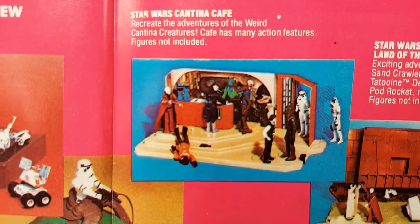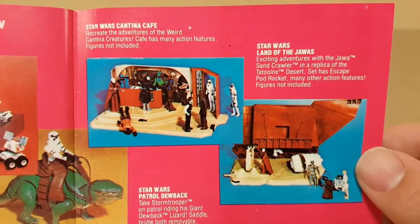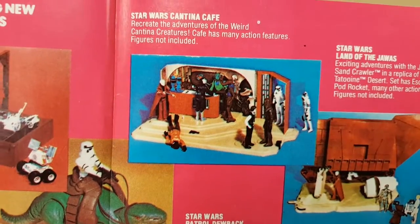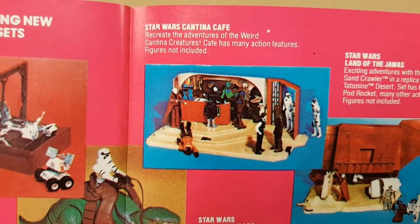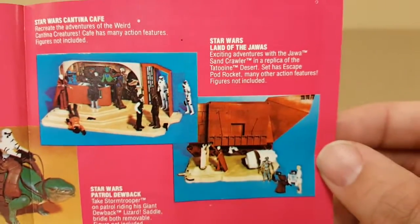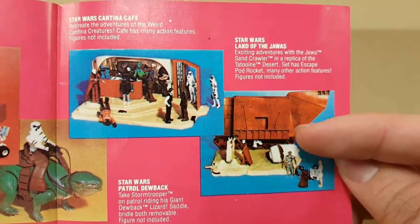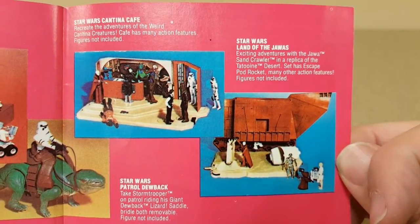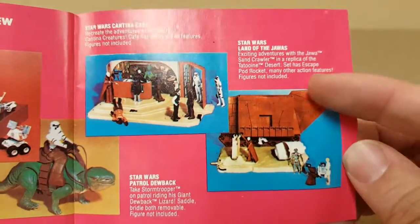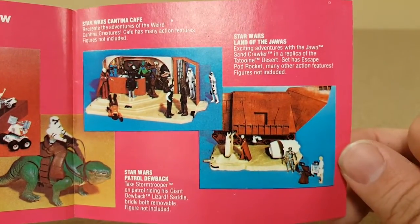It looks like Ponda Baba got knocked down by Obi-Wan already, with Stormtroopers coming in. There are a lot of variations on that set — a couple different Star Wars Cantinas, one exclusively through Sears. Also shown is the Star Wars Land of the Jawas playset with the cardboard backdrop, which they reused for Empire Strikes Back, replacing it with an AT-AT and turning the sand color white for snow.